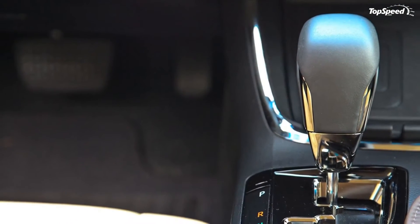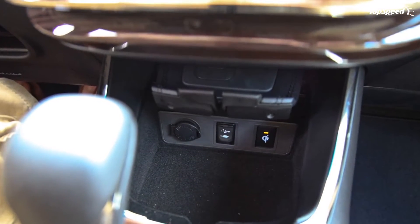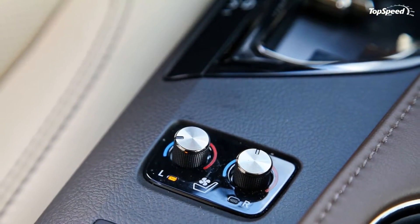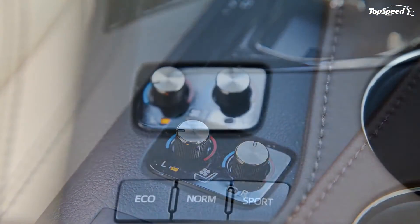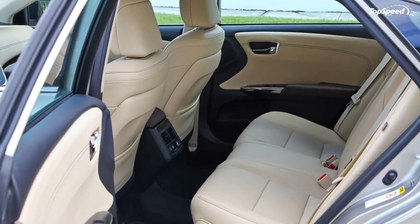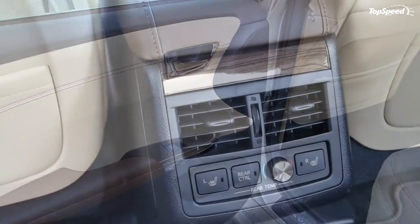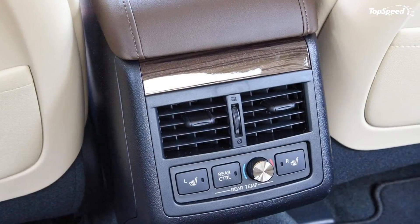The center console features a convenient console tray, a USB port, AUX input terminal, and three 12-volt power outlets to help facilitate device interface and charging. The new Avalon will offer three-color display screens that support the multi-information display, the audio and navigation interface, and the climate control panel.